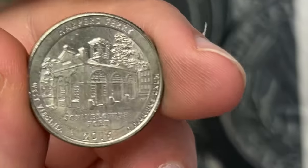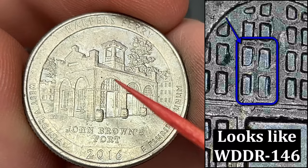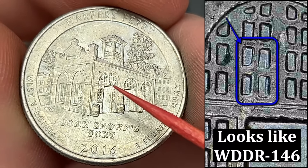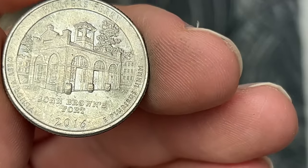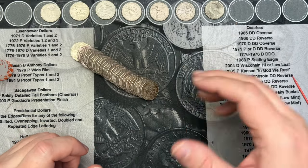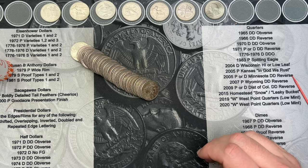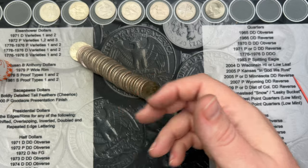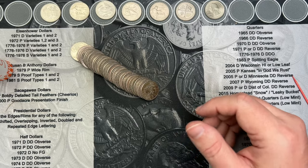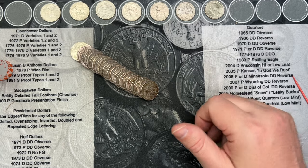Roll 49 — I've been looking for one of these all hunt and finally hit one. This is a Harper's Ferry 2016 and there is some doubling in the windows. We got a doubled die reverse here, so that is cool. I usually find one of those or one of the 2015 Homesteads with some doubling in the windows every hunt, so it's nice that one turned up.